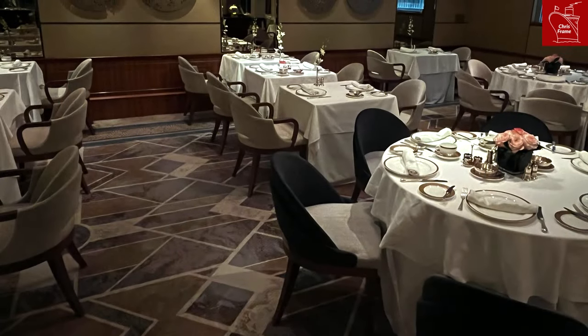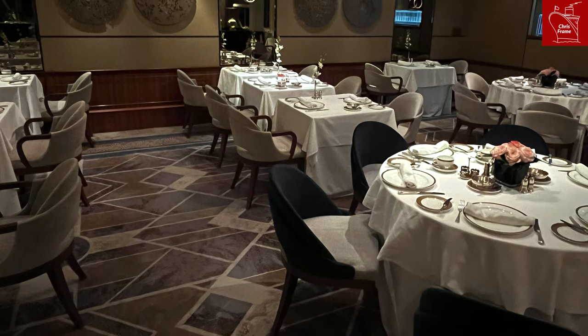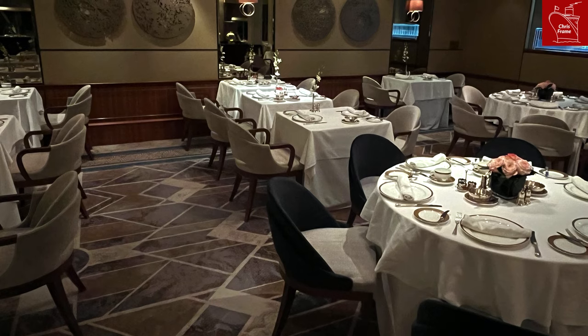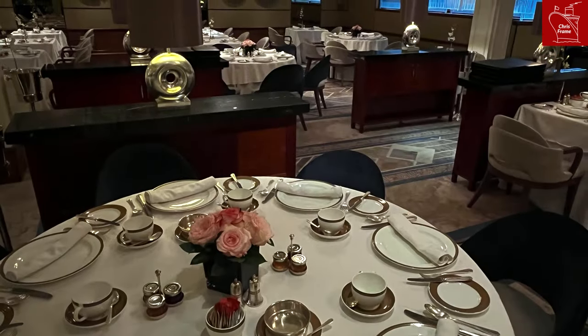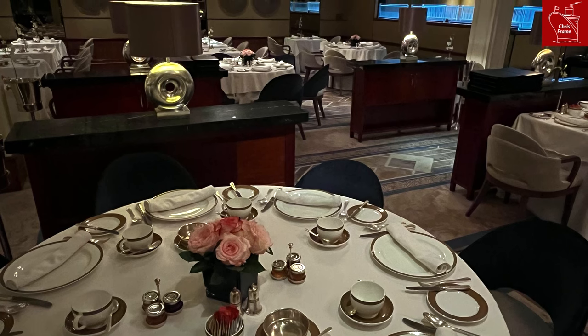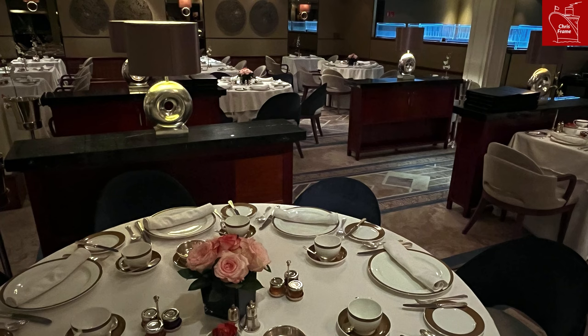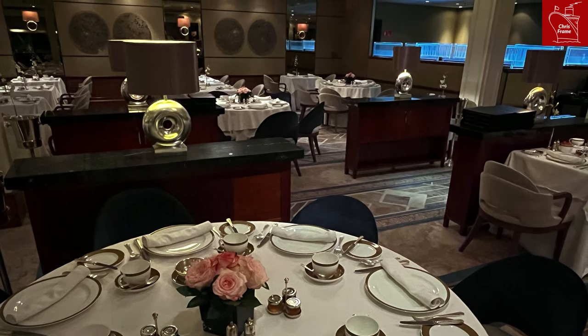The Princess Grill has also been given a re-treatment with new carpeting and new chairs throughout. The chairs are done in both dark blue and cream, and the carpeting has been updated to match the new style seen throughout much of Queen Mary 2's internal spaces. The Queen's Grill restaurant also appears to have had its carpets refreshed but looks very similar to how it did before the refit.